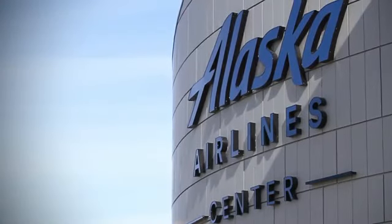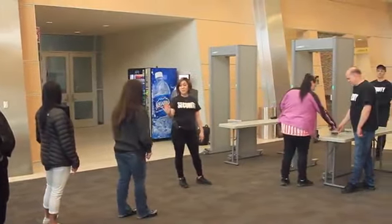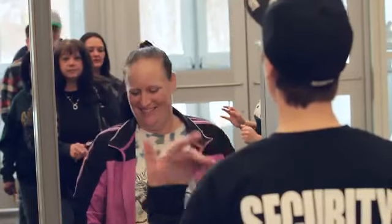Welcome to the Alaska Airlines Center. We hope you enjoy your time with us. As part of our commitment to fan safety, we are adding walkthrough metal detectors at all Alaska Airlines Center entrances. This enhanced screening is in addition to the current bag checks already in place.